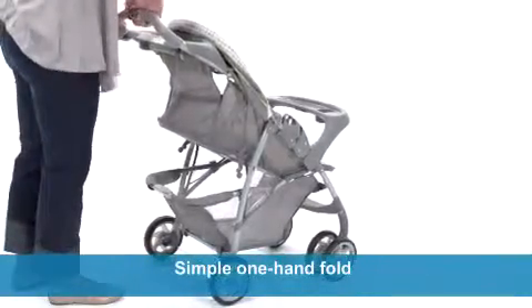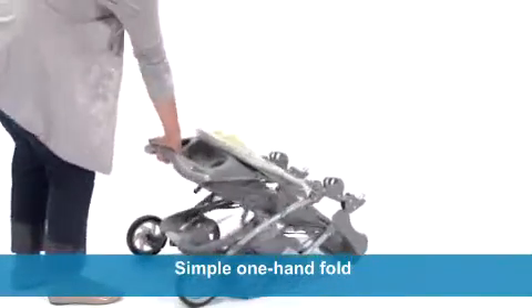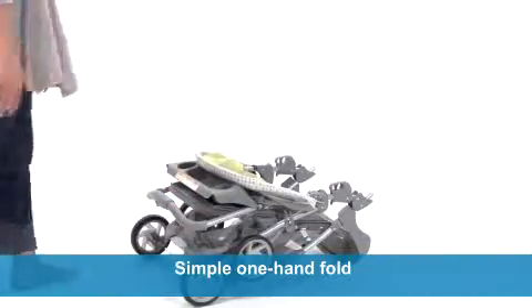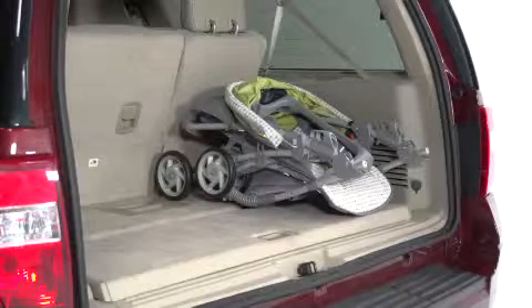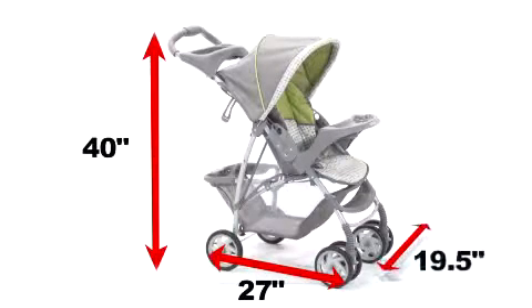A simple one-hand fold makes for quick, compact storage, and that makes it easy to take your Light Rider with you wherever you go. The Light Rider Stroller fits nicely in your car and is convenient in size.